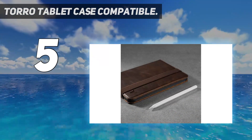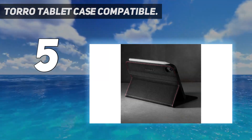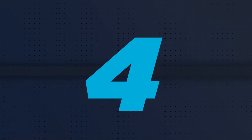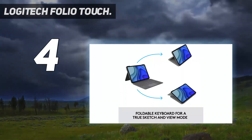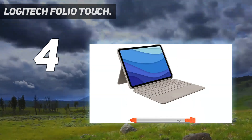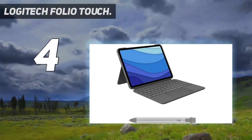Coming in at number four: the Logitech Folio Touch. This protective case from Logitech features a flexible kickstand that offers 40 degrees of tilt, so you can get the right angle for the task at hand — whether you want to review photos, sketch, do a Zoom call, or watch videos. You can even fold the keyboard out of the way entirely.